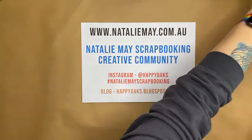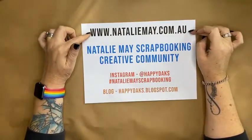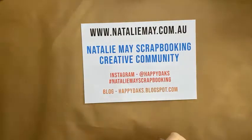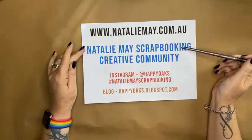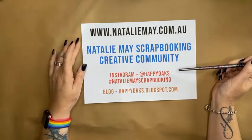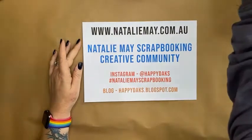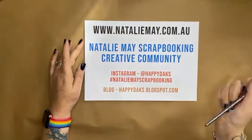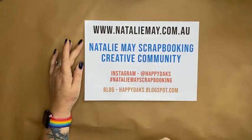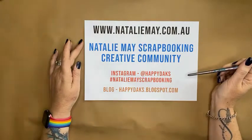The website of course is nataliemay.com.au. For those of you who like to share your work and get inspiration on Facebook, Natalie May Scrapbooking Creative Community is our private Facebook group — I'd love for you to join. I quite often do live Facebooks in the evening, free mini classes, heads-up on specials, pre-orders for new products.